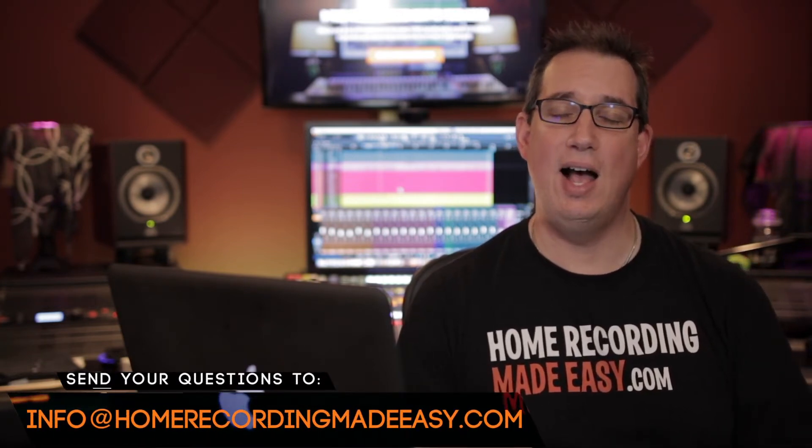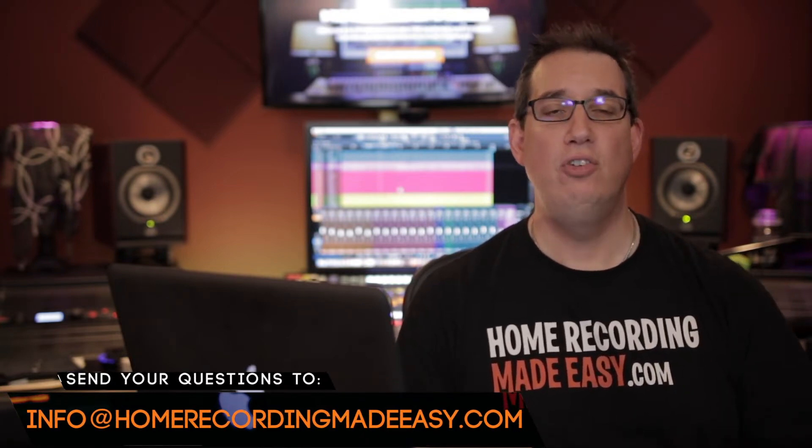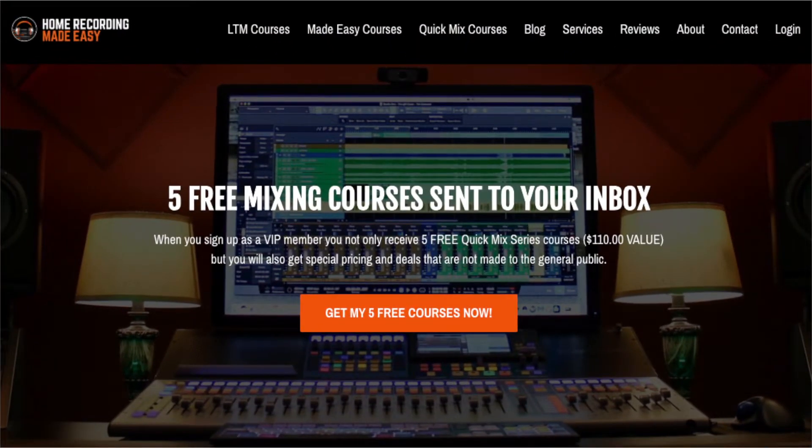If you want one of your questions answered in an upcoming episode, send your email to info@homerecordingmadeeasy.com. Before we get to this week's three questions, hit that subscribe button and go to HomeRecordingMadeEasy.com to sign up for five free mixing training courses worth about $110 — it's right on the home page.